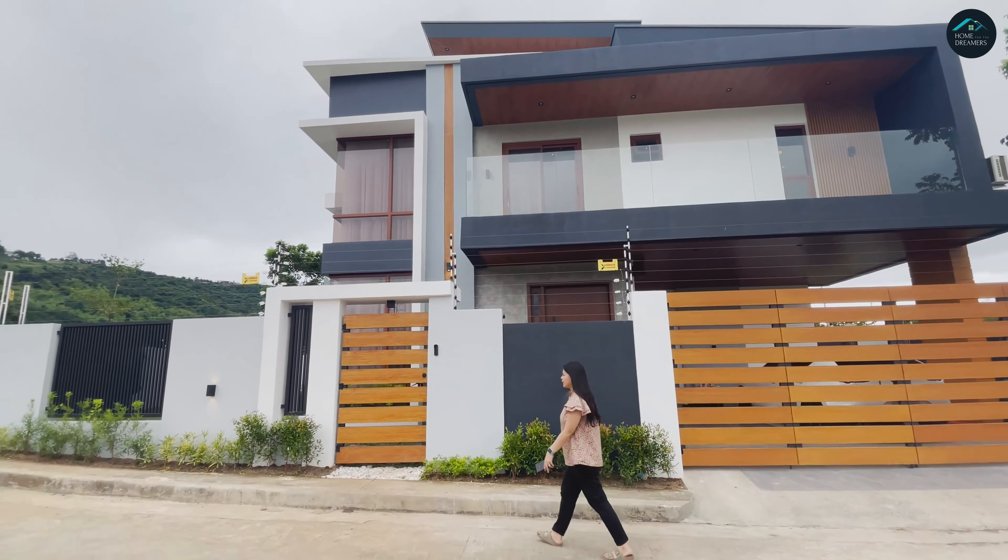Ito yung isang balcony na nakita nyo kanina sa labas — ito yung balcony sa master's bedroom. Malawak to — pwede kaming maglagay ng mga upuan, tsaka syempre yung view. Kami palang tao sa subdivision, kaya medyo greenish pa, pero hindi naman makawala yung bundok doon — may view kami ng bundok. Ang ganda yung balcony namin. Itong door na to — ay, warranty pa to kay architect. Yung mga CCTV — supplier namin dito ay si IT Rockstar, yung mga TP-Link and Tapo CCTVs.